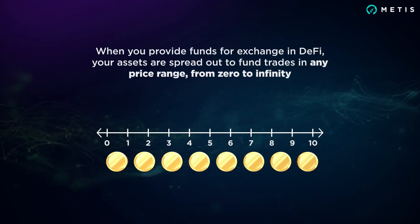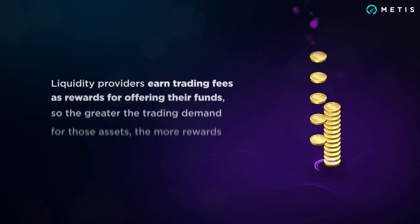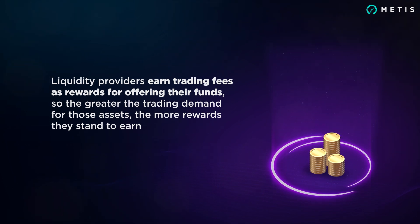When you provide funds for exchange in DeFi, your assets are spread out to fund trades in any price range, from zero to infinity. Liquidity providers earn trading fees as rewards for offering their funds, so the greater the trading demand for those assets, the more rewards they stand to earn.